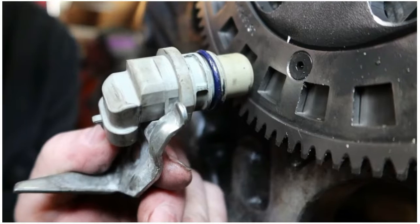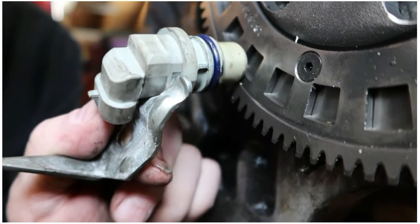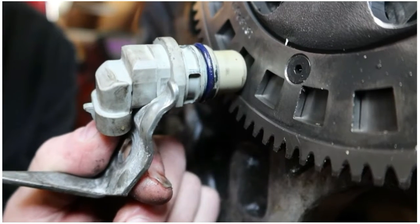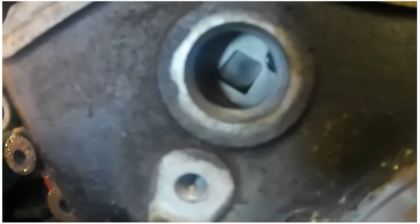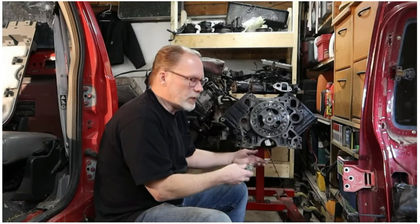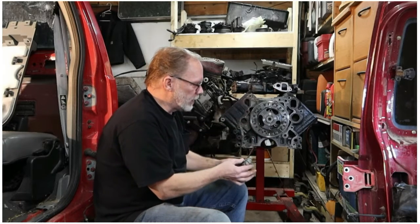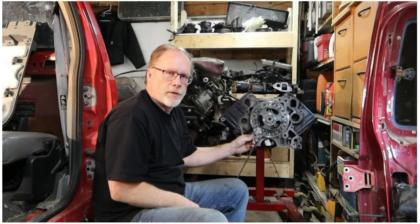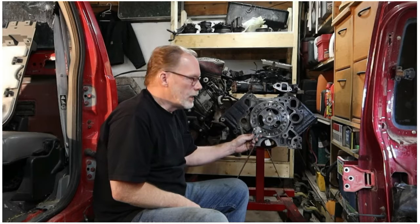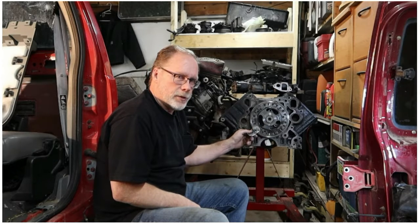Here is what this cam sensor needs to be up against. As the engine turns, it's reading every time it goes past one of these notches, and when it goes past that notch it's telling the computer information — how it runs, how it drives, adjusting components and sensors within the vehicle. It's really critical that this is sitting properly in the hole of the timing cover, not crooked or kittywampus.